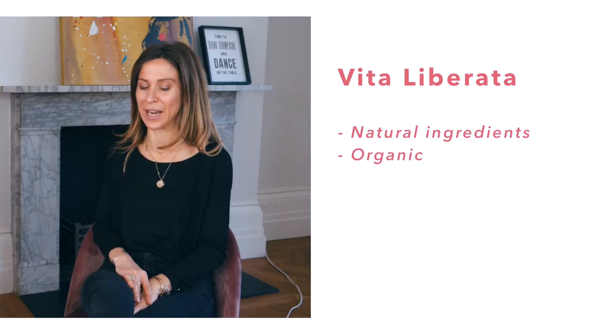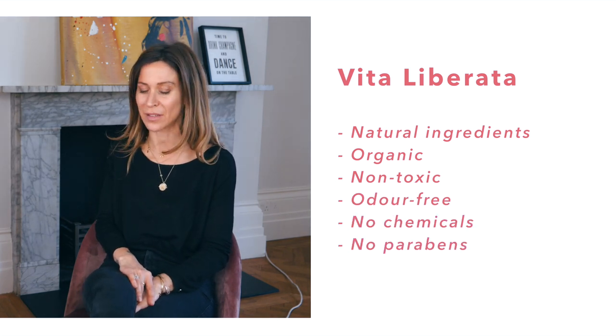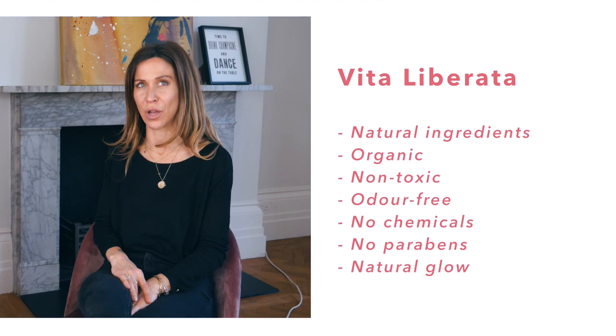Because it's a natural brand. It's organic, it's non-toxic, it's odour-free. It's got no chemicals, no parabens. And it gives you a natural glow — it doesn't give you that orange fake tan look, it just gives you a real healthy look.